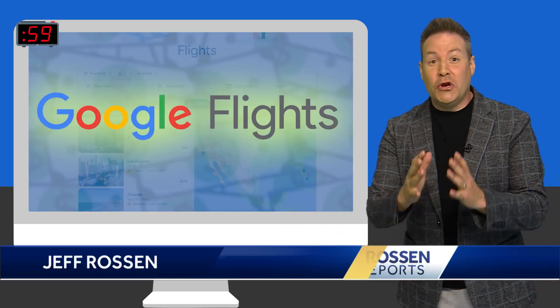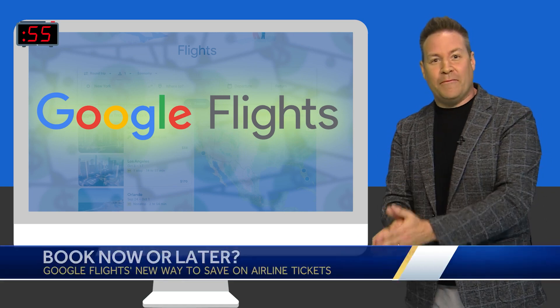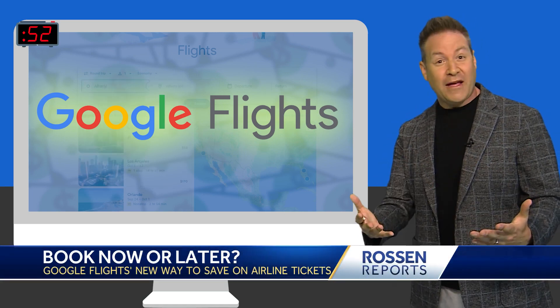Google Flights is unveiling a new feature that's going to save you some money by letting you know if it's the right time to book the flight you're looking at, based on its historical flight data.